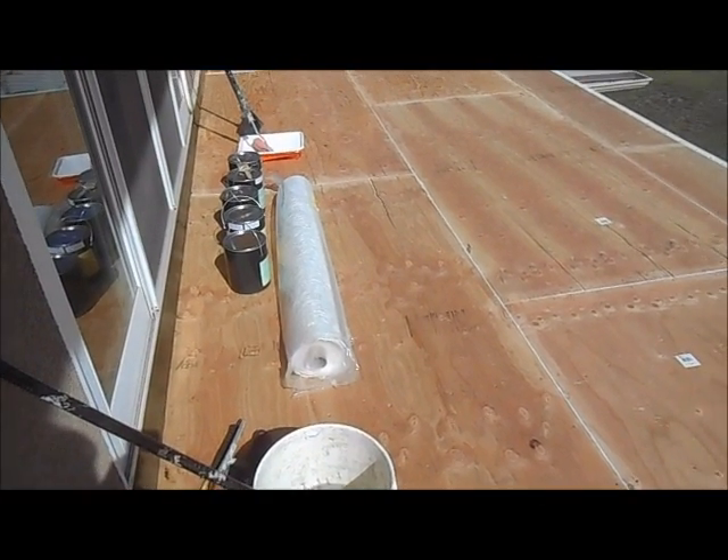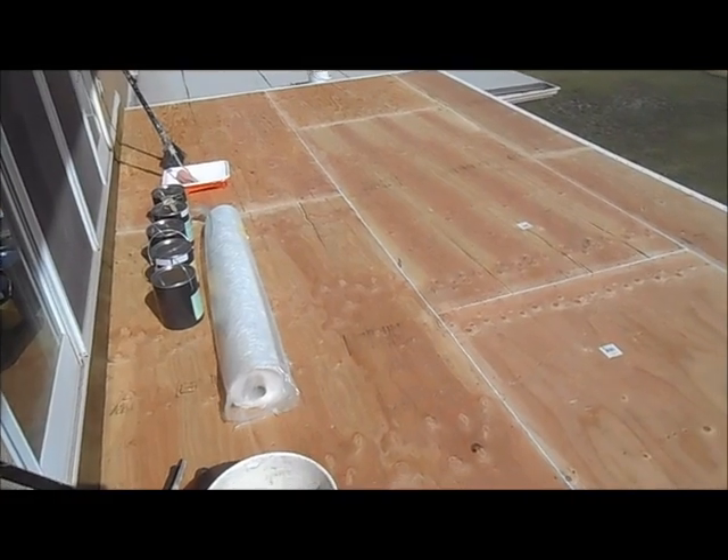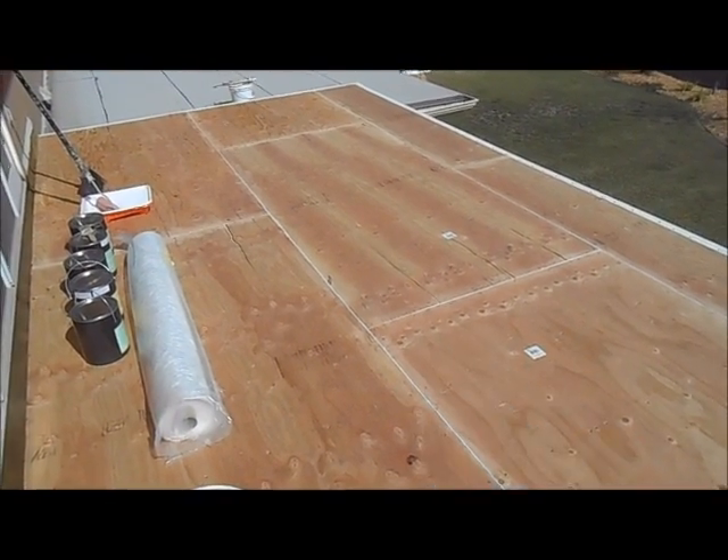Hello everyone, this is Howard from San Diego Repairs. What we're doing here is we're waterproofing the second-story balcony. It's 10 feet wide and 21 feet long.